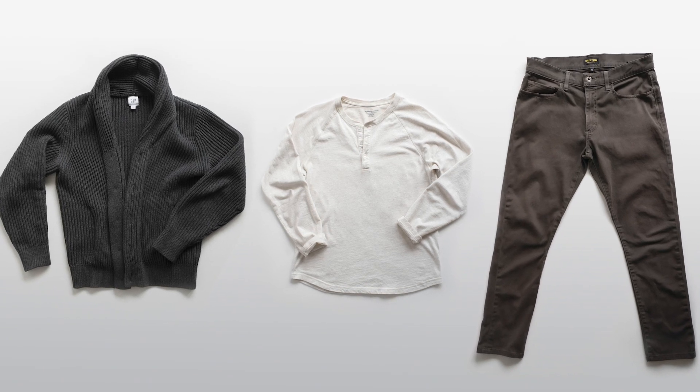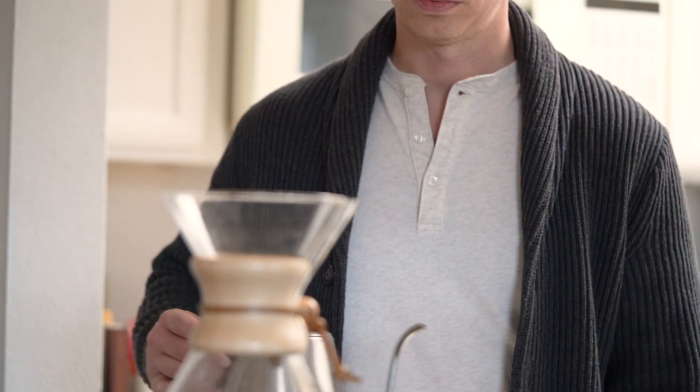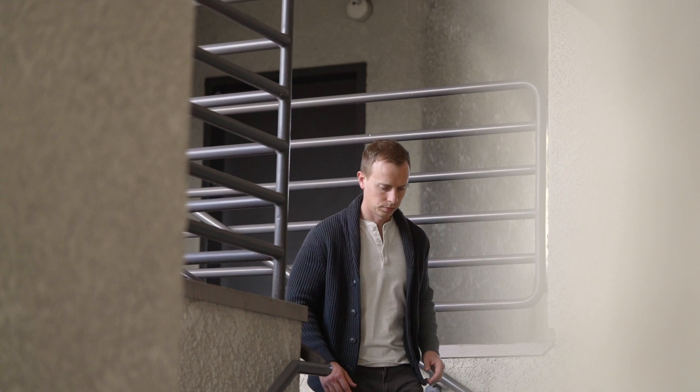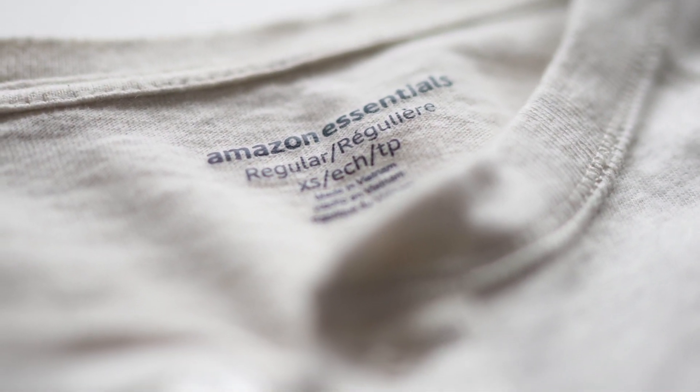But that doesn't mean that regular clothes are uncomfortable. My go-to is a Henley, shawl collar cardigan, and stretch twill pants. An outfit like this isn't any less comfortable than pajamas, but I don't feel the guilt of having not gotten ready for the day. This shawl collar is from Gap — it's got a chunky but not decorative knit, so it still has a rugged vibe. The slim fit Henley is an oatmeal-colored raglan sleeve option from Amazon Essentials. At $12 with a 4.5-star rating and a size range from extra small to XXL, it's a cheap, smart go-to.